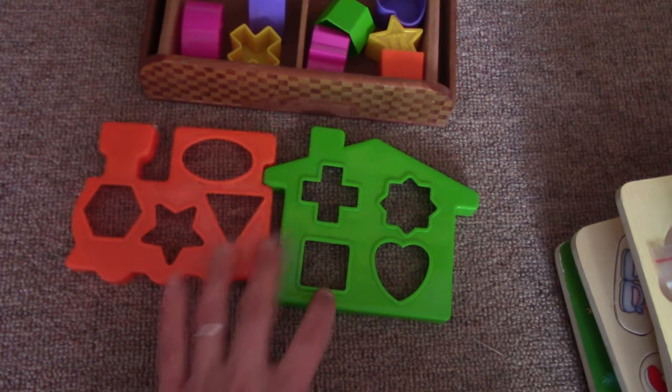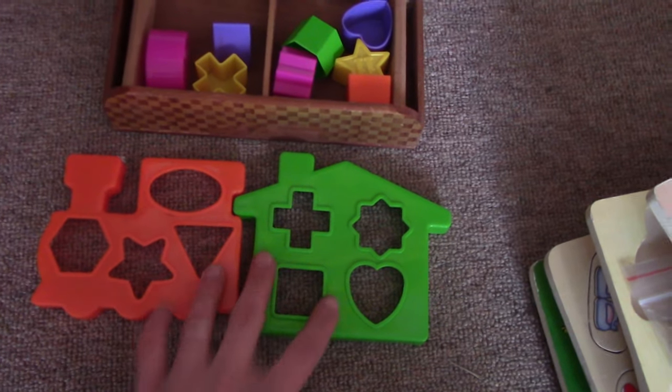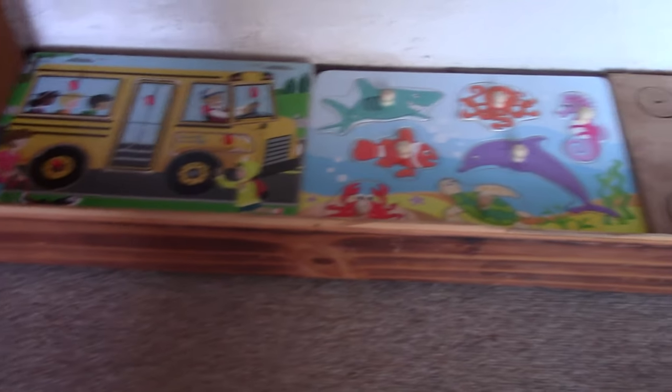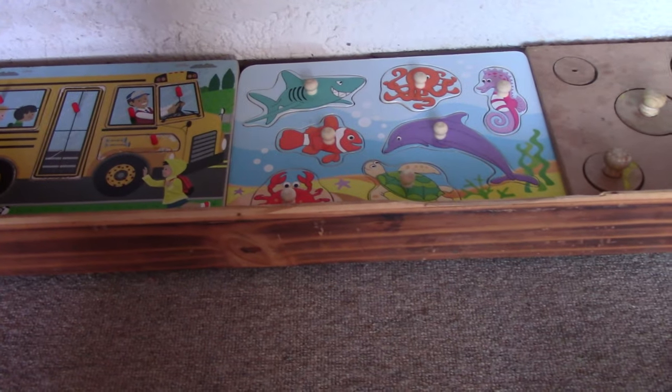One puzzle I forgot to mention is this shape sort one — you've got different pieces with different shapes. I'm packing it away until the kids are a bit older because it's a nice way to transition them from the shape sort bucket onto something more flat, to get them to understand more puzzle building. I put all the puzzles down so it's only one level — easy to grab, easy to build, not intimidating, and the choices are limited. I think he's going to enjoy this.